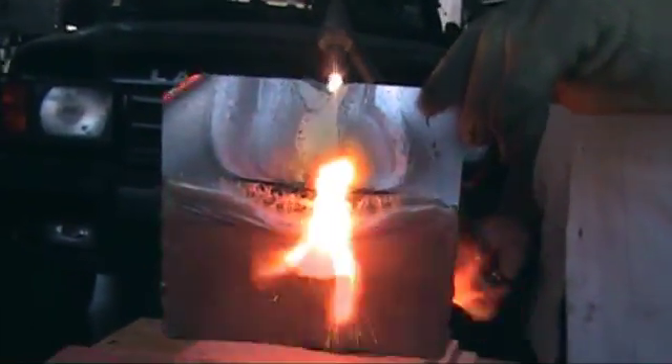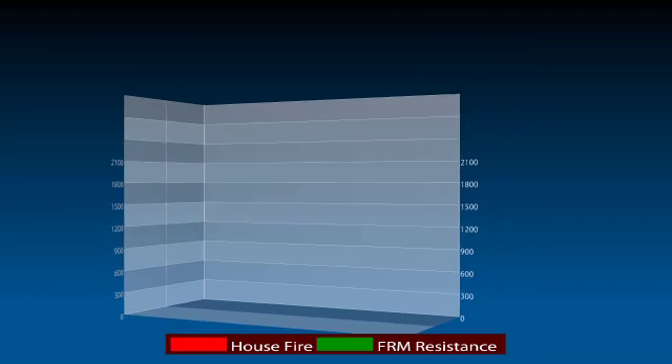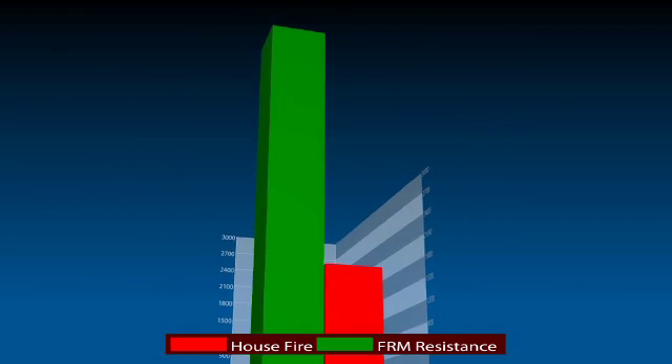FRM has tolerance for extreme temperatures. The average house fire can reach temperatures of 2,000 degrees. FRM can withstand over 6,000 degrees for over an hour.